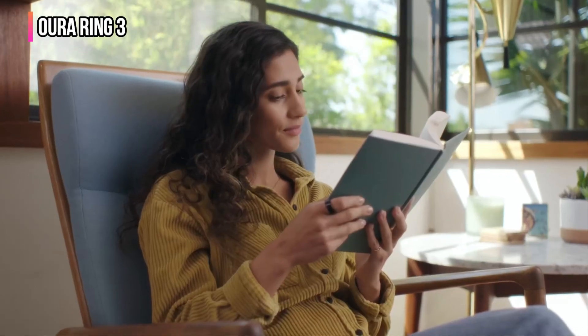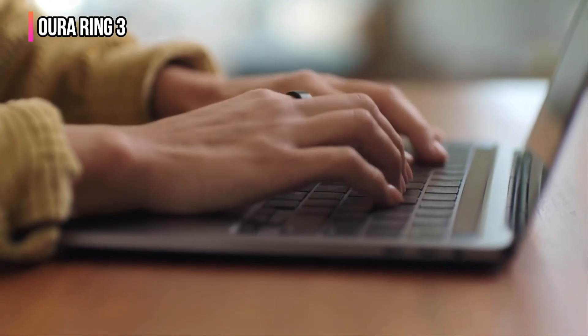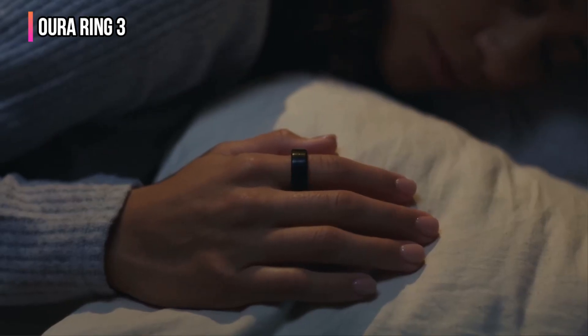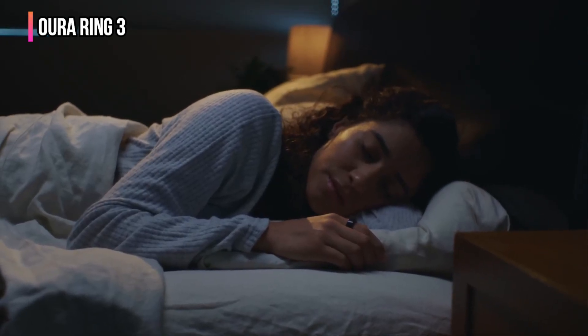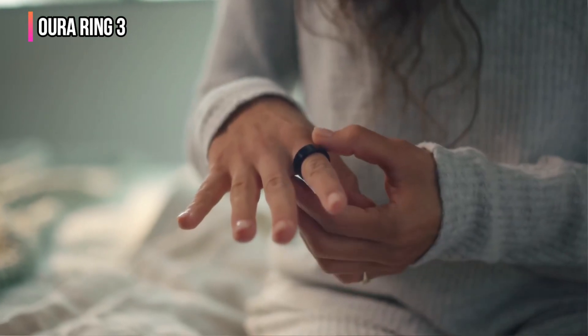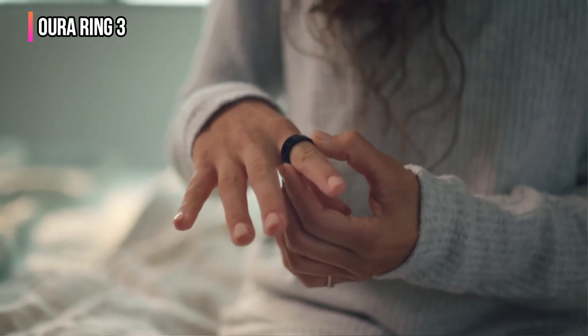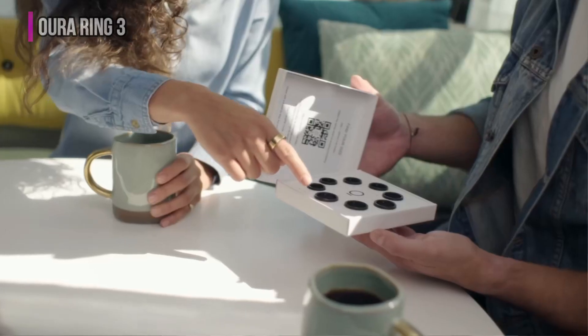Much like the Circle Plus, the Oura Ring 3 doesn't focus as heavily on activity tracking as other rings on this list, so you'll want to look elsewhere if that's what you're focused on. But if you want some fitness tracking with in-depth health monitoring, the Oura Ring 3 is a fantastic option. The downside is it requires a monthly subscription to access many of the smart ring's most impressive features, which could turn some people away. However, the accuracy of the sleep tracking and heart monitoring make it more than worth the asking price.